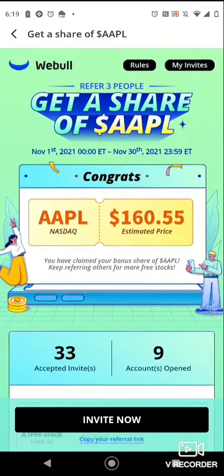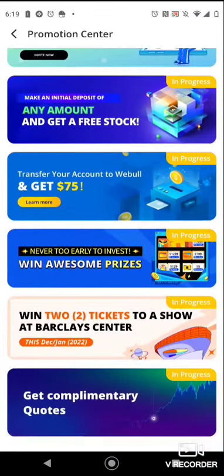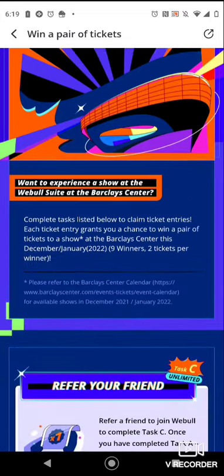And this is one of my favorite ones — Apple. I actually got it, and they were $147 at the time. So when you open your account they give you a free stock also, and they have a lot of different promotions going on.